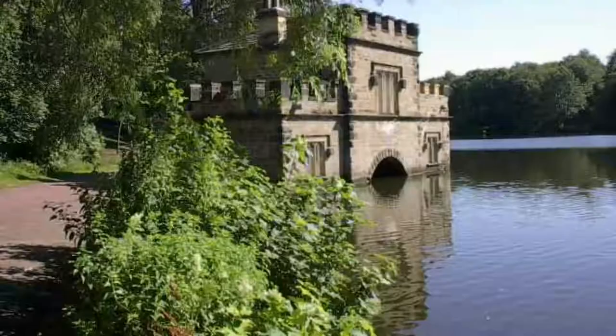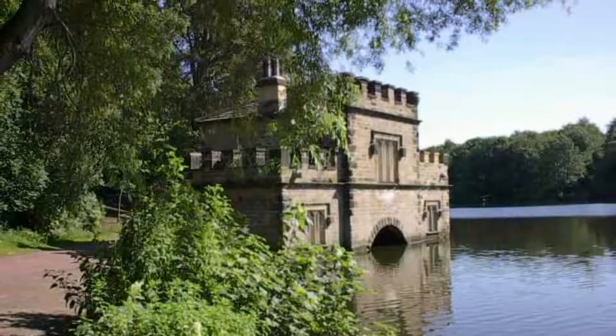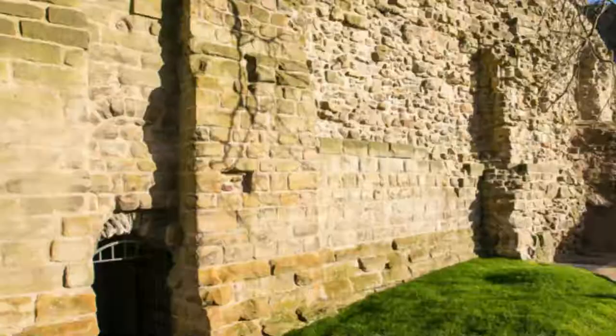Number nine: Newmillerdam Country Park. A calm spot for lakeside walks, Newmillerdam Country Park is a little way south of Wakefield city centre. For centuries, Newmillerdam was a noble estate owned by the Pilkington family. Their residence was eventually demolished because of subsidence in the 1960s, but a few buildings around the park are still here.